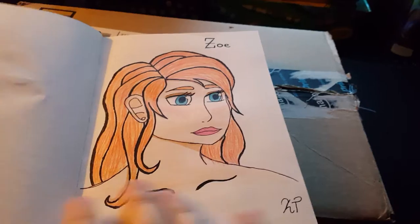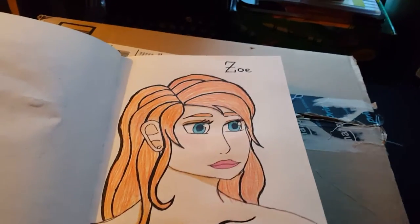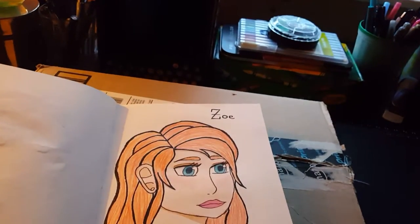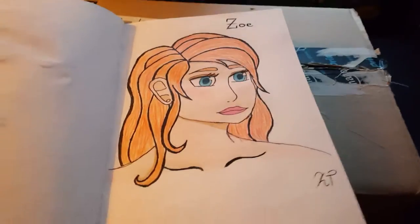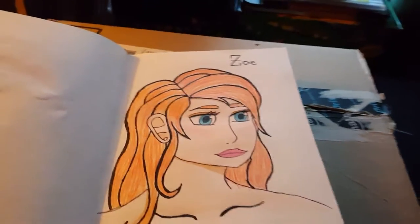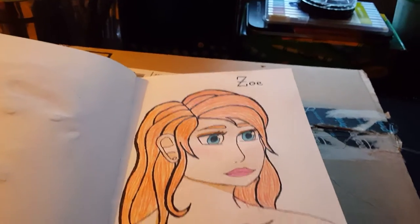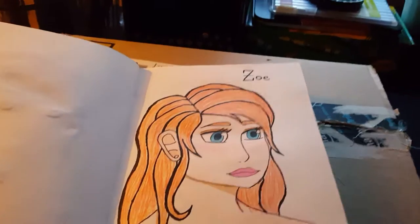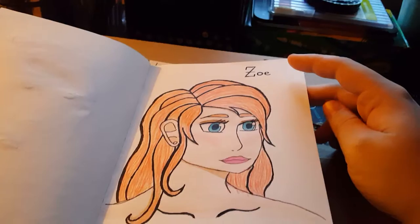And then this is Zoe, another RP character of mine. She's my only ginger right now, but I just love her. She has a mutation where she can turn into metal, and she doesn't really get along with people. Her best friend is literally her gun, Carlos — which ironically enough is the name of another character of mine. This is Zoe, and all of these ones are bust shots, like shoulders up, because this sketchbook wouldn't really work well for full bodies.